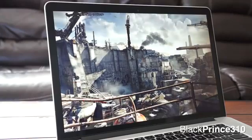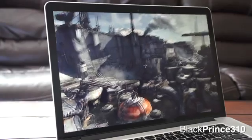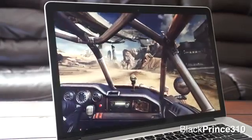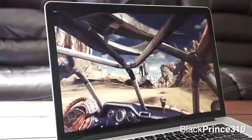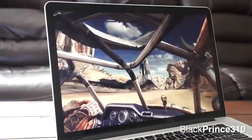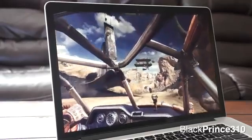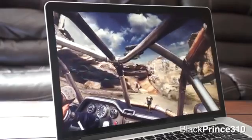But when you turn on stuff like real-time rendering shadows, that puts a huge amount of strain on the GPU and CPU, and you will hear the fans kick in and it will lag pretty considerably. So as long as you don't go full throttle — full resolution and full settings with anti-aliasing — you will have an enjoyable gaming experience on a Mac laptop, which is pretty unheard of.